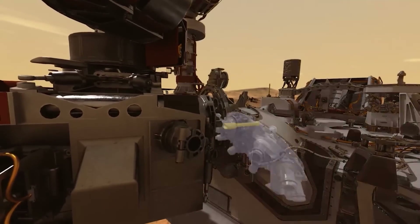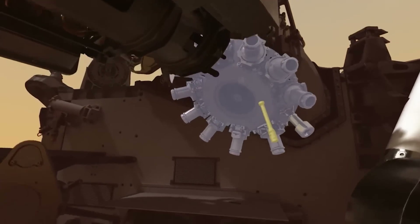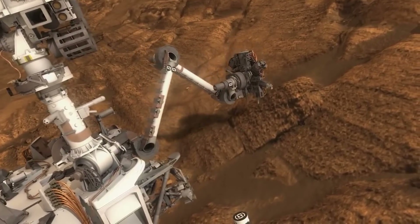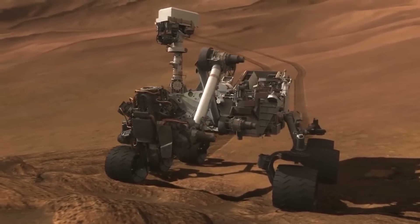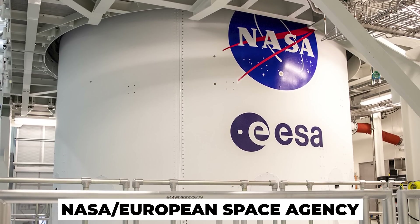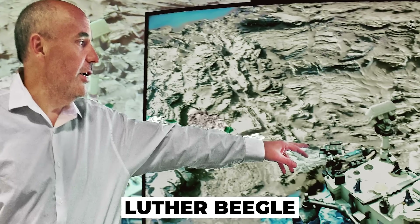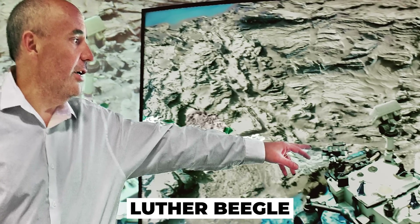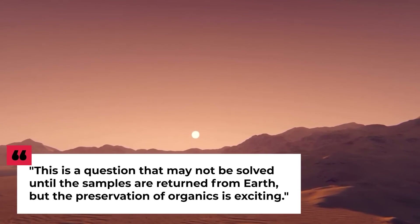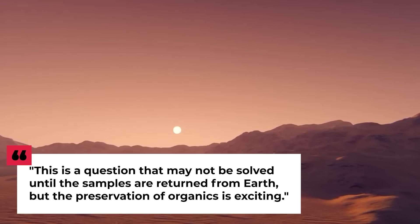Even though Perseverance has a lot of tools and technology, it will not be doing all of the research on its own. The rover is mostly collecting samples that will be brought back to Earth for more tests. This is said to happen as early as 2031, carried out by a joint NASA-European Space Agency campaign. Luther Beagle, a member of NASA's Jet Propulsion Laboratory in Southern California, said: 'This is a question that may not be solved until the samples are returned from Earth, but the preservation of organics is exciting.'